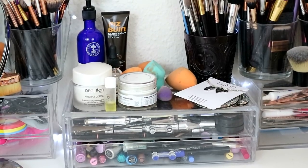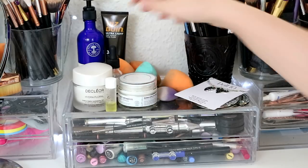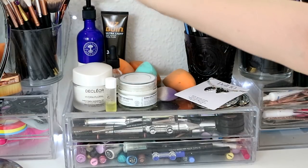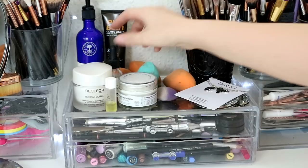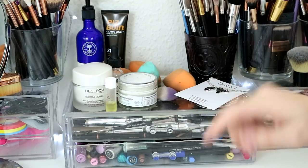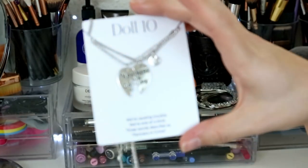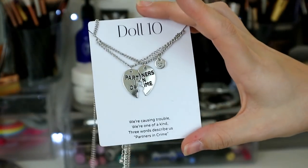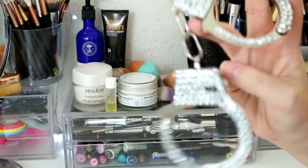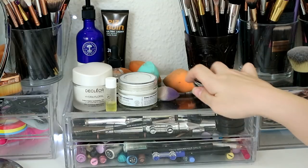Moving on to the middle of the desk, I've got all my beauty blenders and sponges here — not ideal storage but I don't have room in my drawers right now. I've got some moisturizers, SPF, and facial stuff I keep out so I remember to use them every day. I also have this Partners in Crime necklace I got this morning from Doll 10 along with some cheeky handcuffs — quite the PR package — for the release of their new Illegal mascara.